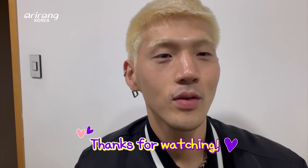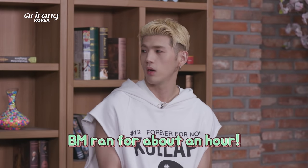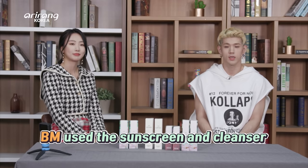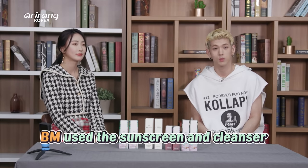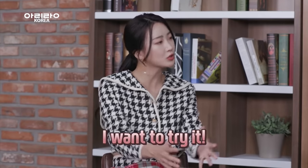All right guys, have a good one. Peace! BM, how long did you jog that day? Probably like an hour. Just an hour. In front of us, we have the sunscreen and we have the cleanser made with Jejudo Island's white lotus leaves. I want to try it. I bet you do — it's nice.